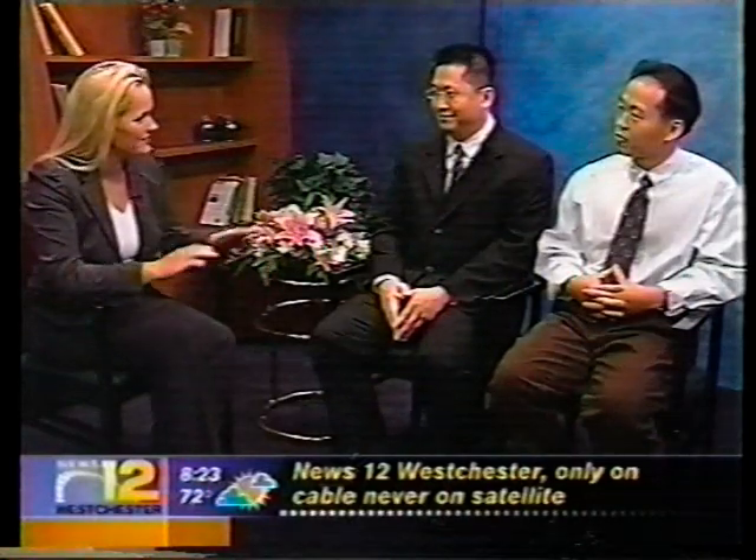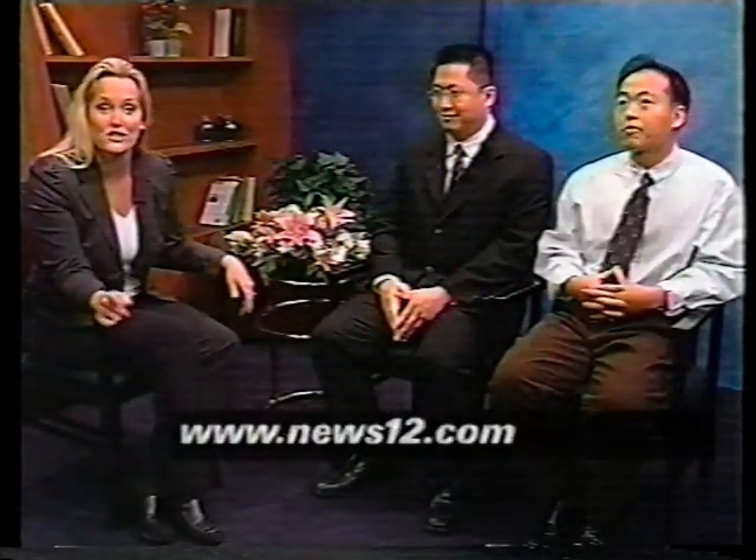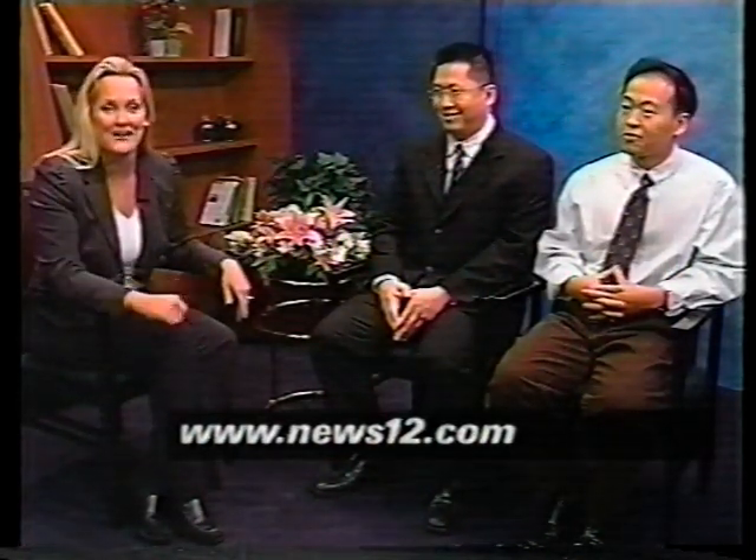Thank you very much, gentlemen. A brand new thing right here in Westchester. You can find more information on the New York Serenity Spa in Scarsdale and the doctors' treatment at news12.com.